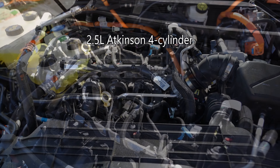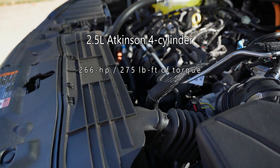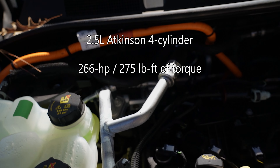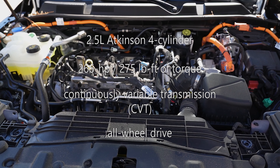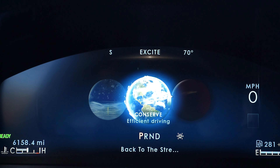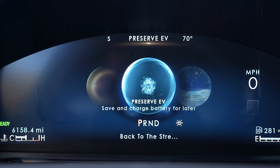The powertrain is a 2.5-liter Atkinson inline four-cylinder plug-in hybrid engine that makes 266 horsepower and 275 pound-feet of torque. A continuously variable transmission sends power to all four wheels. Four drive modes can be selected via a dial, and this plug-in hybrid includes two additional modes so you can drive in electric-only mode or save the battery for a later time.